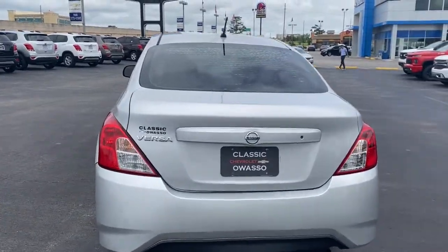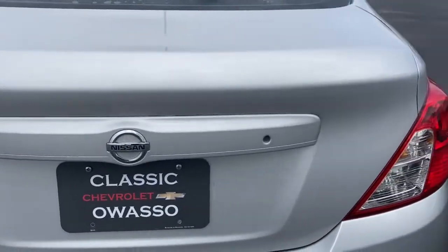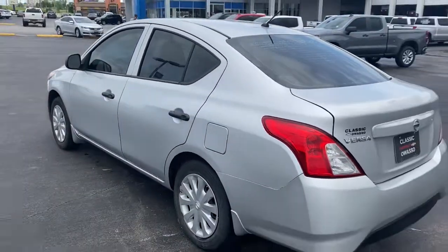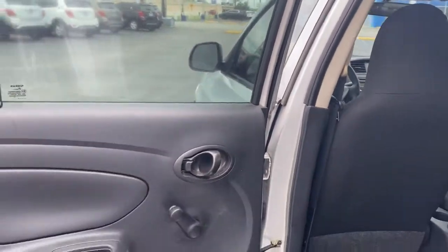These are just some of the great options this vehicle comes with: steering wheel audio controls, Bluetooth connection, stability control, traction control, intermittent wipers, temporary spare tire, passenger vanity mirror, adjustable steering wheel, MP3 player, and trip computer.